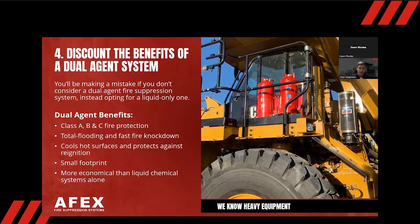Another advantage of dual agent over liquid-only is that liquid agent requires a lot more volume, and more volume means more expense — and the liquid agents themselves are more expensive than dry powder. So not only is it more advantageous to use a dual agent system, but you're probably going to save money. You won't need as many tanks, which means less weight on the machines. Dual agent gives you the best of both worlds: total flooding with the fastest fire knockdown from dry powder, cooling of hot surfaces, and it's more economical overall.